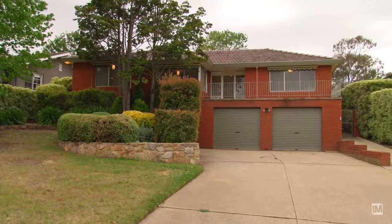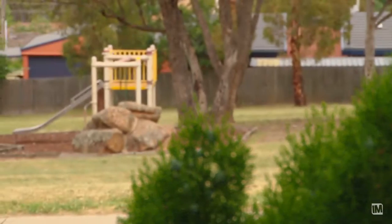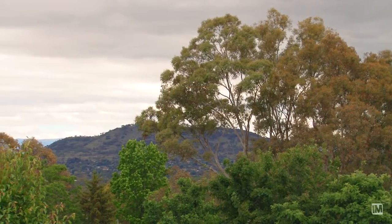In largely original condition, this property has been beautifully maintained both inside and out, and it's being offered for sale for the first time since the mid-1960s. It is located on the high side of a quiet loop street opposite parkland, and it offers commanding views of the Woden Valley and the Brindabella Ranges.